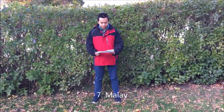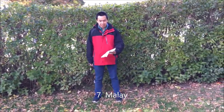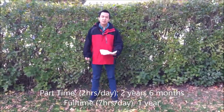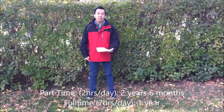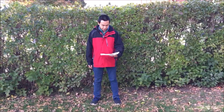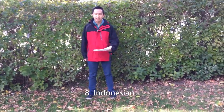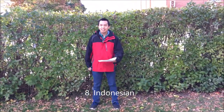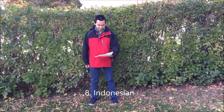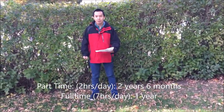Number seven, Malay. It's the easiest language of all in Asia. It uses the Latin alphabet, is easy to read, has simple grammar, and there are no irregular words or exceptions. Number eight, Indonesian — just like Malay — it's the easiest Latin-script Asian language to learn. They use the Latin alphabet and have simple grammar.